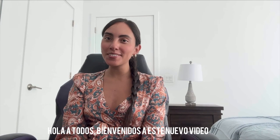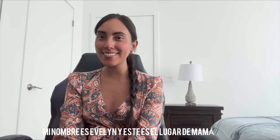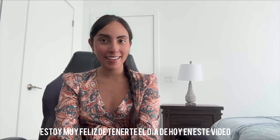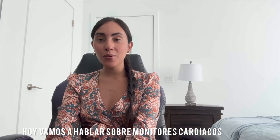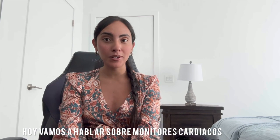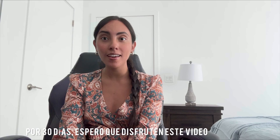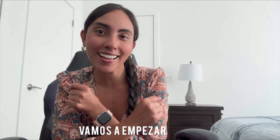Hello everyone, welcome to this new video. My name is Evelyn and this is the Mom's Part. I'm very happy to have you today. In this video we're going to be talking about heart monitors — I'm going to be sharing my experience wearing a 30-day heart monitor, so I hope you enjoy it and let's get started.